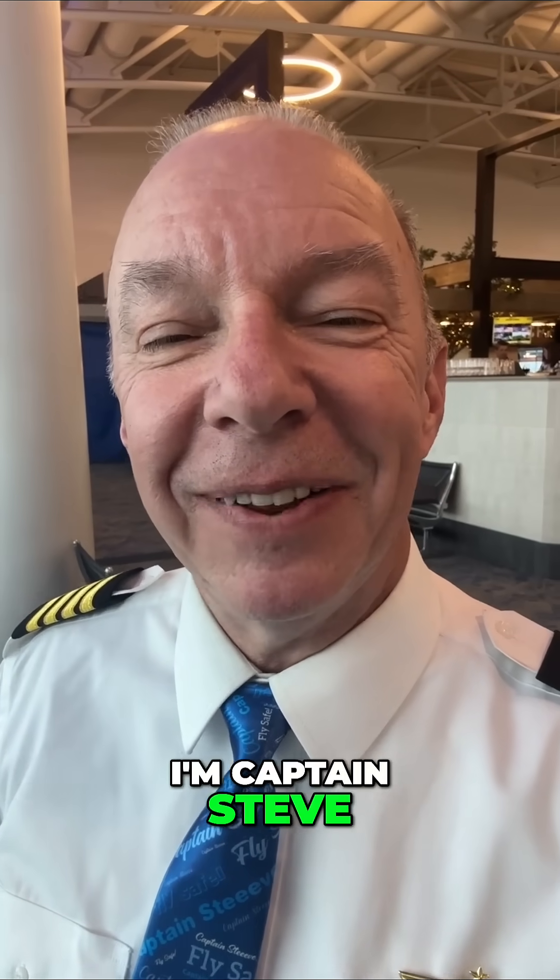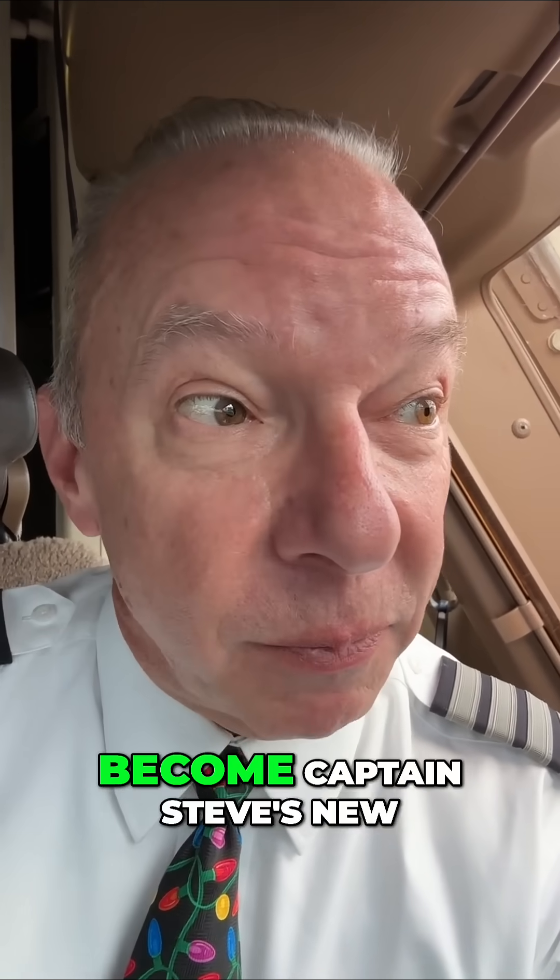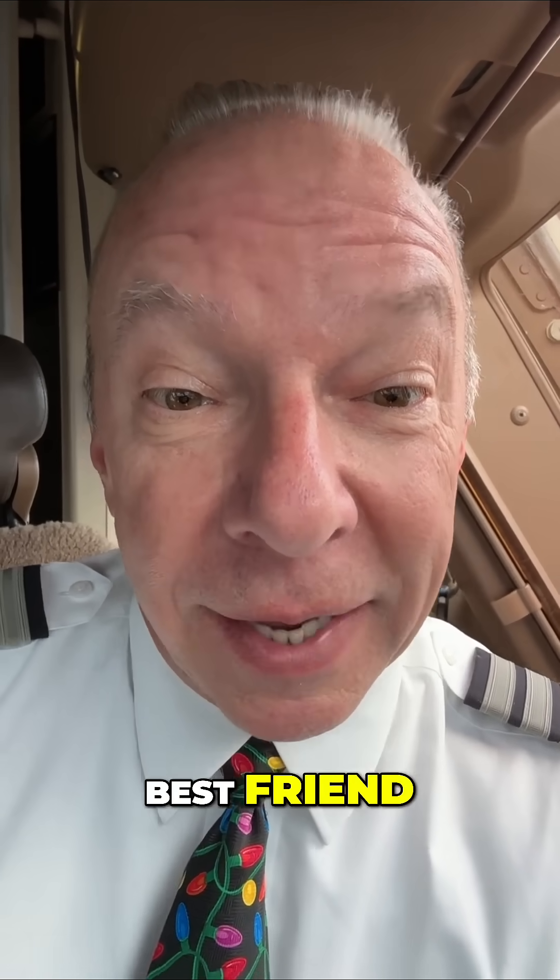Now you know. I'm Captain Steve. Fly safe. Do me a favor — become Captain Steve's new best friend. Hit the like button, share, and subscribe.